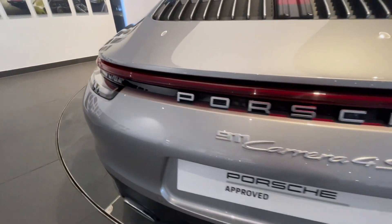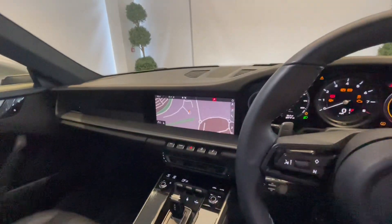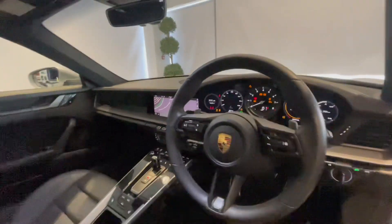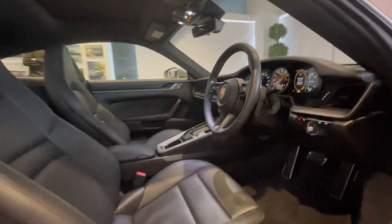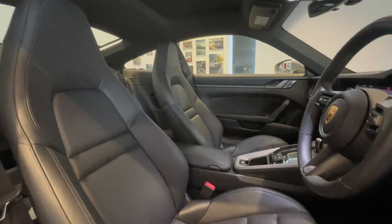Finally, your new Porsche will be fully validated and ready for collection, giving you the confidence that your approved Porsche is ready for its next journey or life. There are no old Porsches — just new owners.